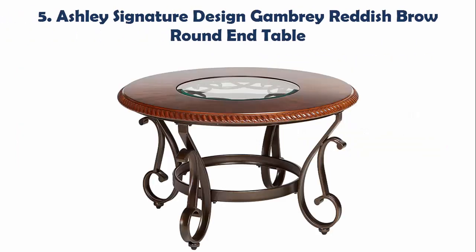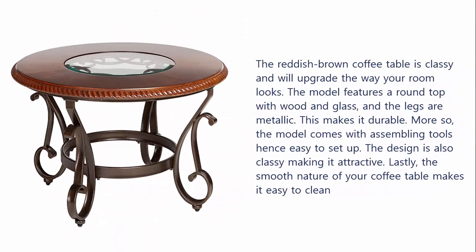Our list at Number 5: Ashley Signature Design Gambri Reddish Brown Round Table. The reddish brown coffee table is classy and will upgrade the way your room looks. The model features a round top with wood and glass, and the legs are metallic. This makes it durable. More so, the model comes with assembling tools hence easy to set up. The design is also classy making it attractive. Lastly, the smooth nature of your coffee table makes it easy to clean.